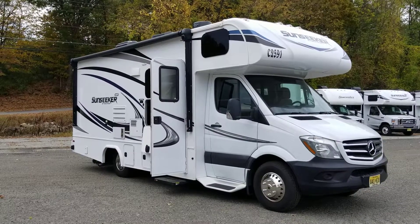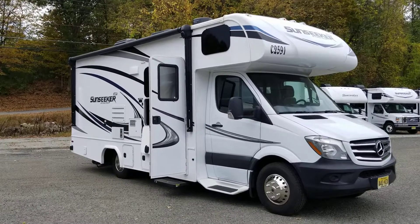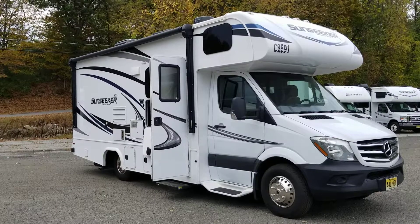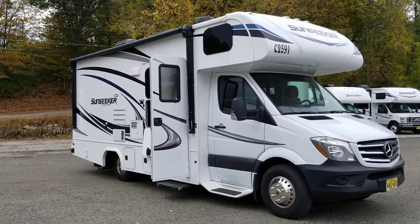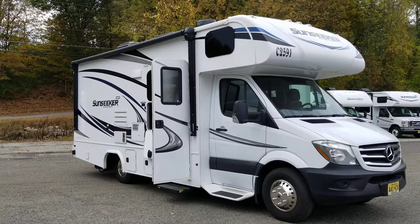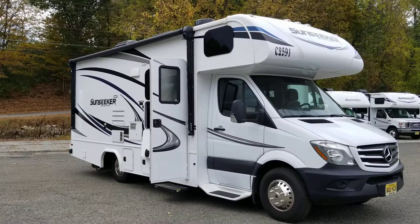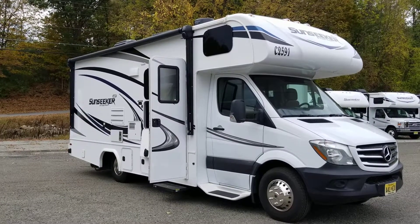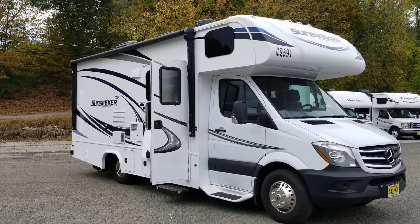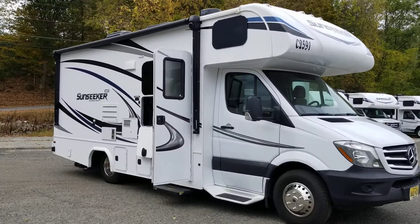Good afternoon, Peter here at 84rv.com. Today we're looking at the 2020 Sunseeker Mercedes-Benz 2400W floor plan. This unit is listed on our website — the cost is $71,985. It's got just under 12,000 miles on it, and we'll take a look at the floor plan and see what this particular unit offers.